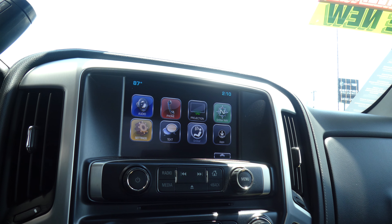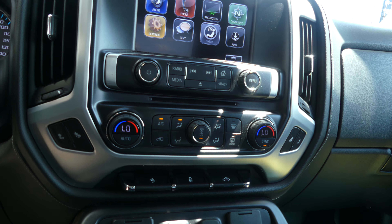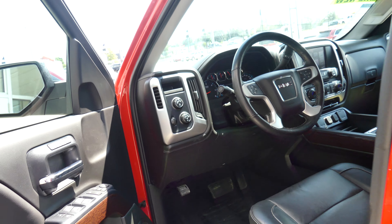Satellite radio and hands-free calling. Text and weather apps, navigation, OnStar and more. Dual climate control, pedal adjustment, USB ports, auxiliary plug-ins and a wireless charging station. Leather steering wheel features cruise control settings, hands-free calling and audio.